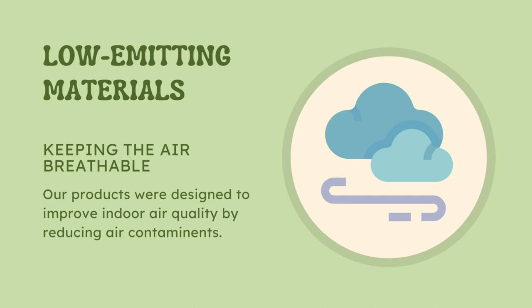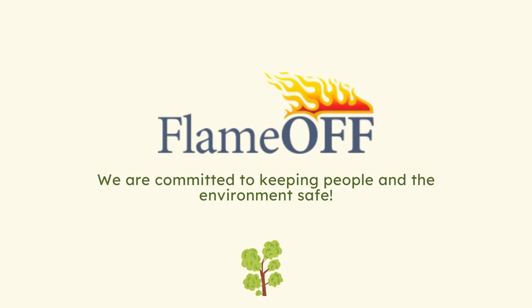Low emitting materials. Keeping the air breathable. Our products were designed to improve indoor air quality by reducing air contaminants. Flame Off — we are committed to keeping people and the environment safe.